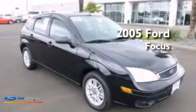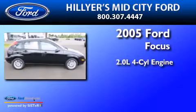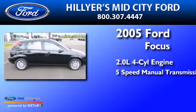This is a 2005 Ford Focus. It features a 2.0-liter four-cylinder engine and a five-speed manual transmission.